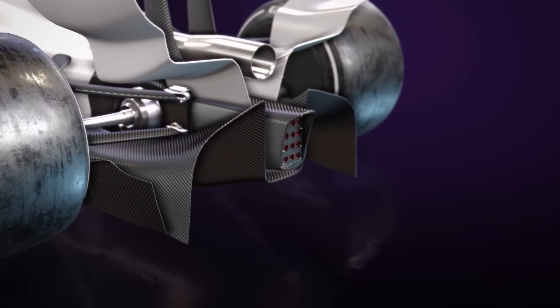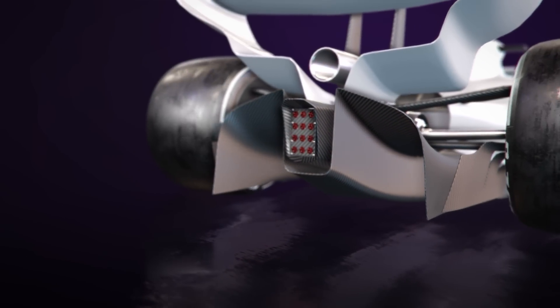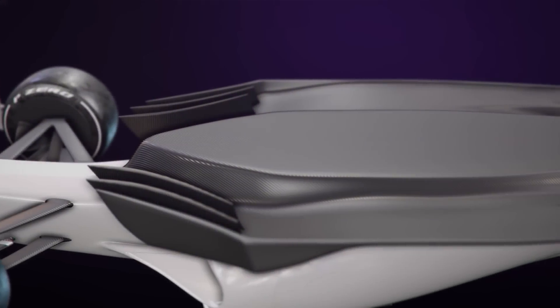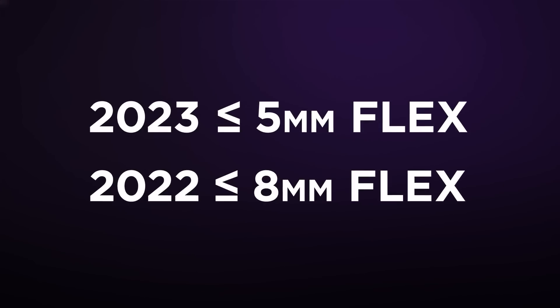The diffuser throat height will also be raised. The difficulty for many of the teams will be in operating their underbody tunnels at a different height, particularly those who ran their cars increasingly low to the ground. There will also be more stringent tests to ensure that no teams are benefiting from flexing floors to reduce downforce, and the 250-Newton load test on the floor's edge must produce no more than 5 millimetres of flex, down from 8 millimetres last season.